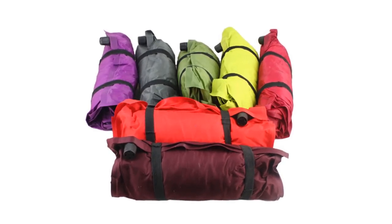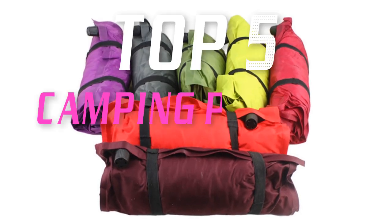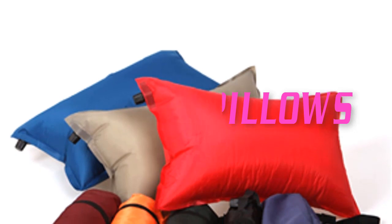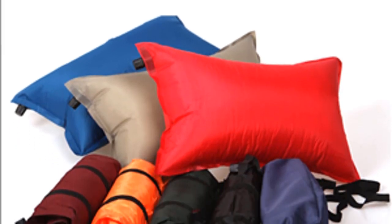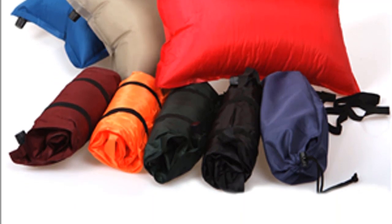Hello everyone, welcome back to the Review Pro. In today's video we are going to check out the top five best camping pillows in 2019. To see the price and more information about these camping pillows, please check out the links down in the description. So let's dig into the video.